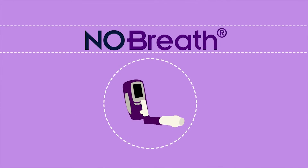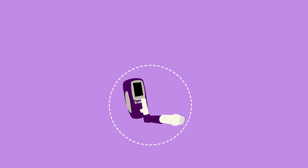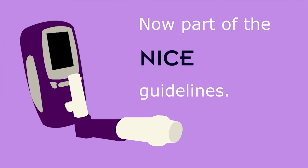The No-Breath from Bedfont Scientific is now featured in the NICE guidelines. Being an essential monitoring tool listed in the National Institute for Clinical Excellence guidelines in the UK, the No-Breath has the ability to measure airway inflammation and steroid response.